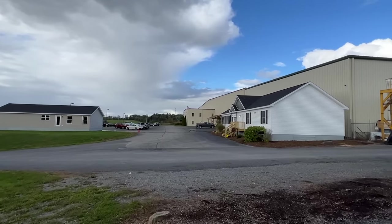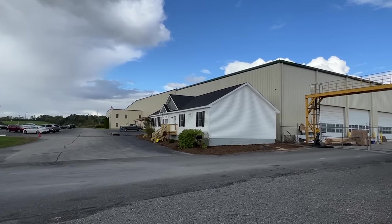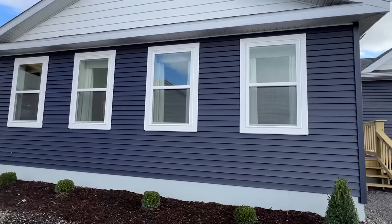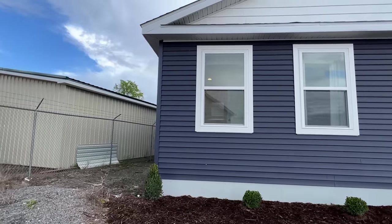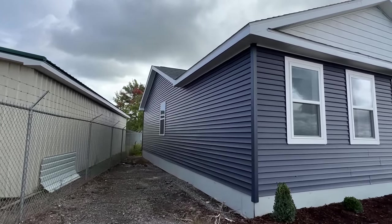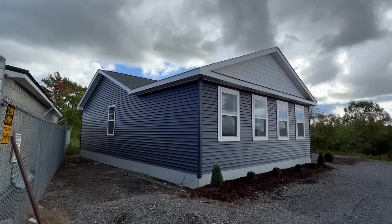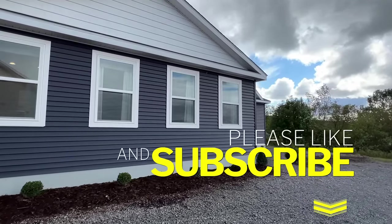They've got four new models here — two are PenWest and two are ManorWood. They build both of those homes here. These homes are just now starting to be built and they're set up to show their dealers. They've allowed me to video them exclusively for y'all, which is crazy. I'm very thankful. Do me a favor and drop me a like and don't forget to subscribe and hit the notification bell.